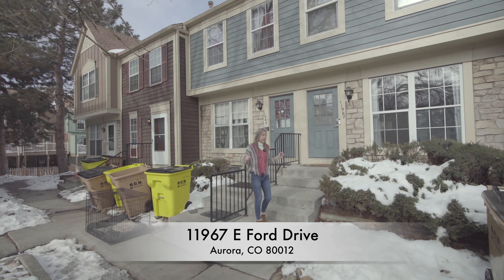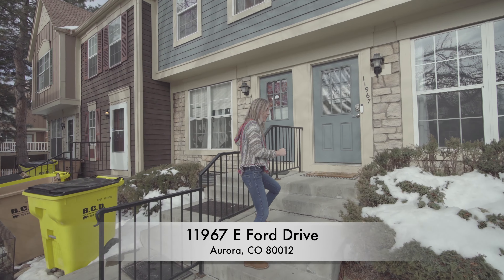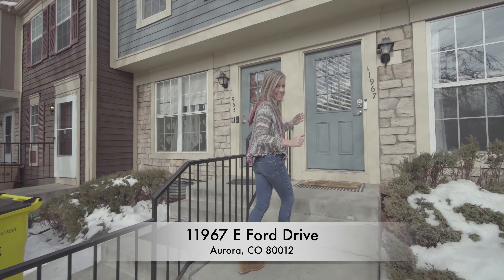Herbie, Denver Metro Realtor here. Today we're here in Aurora, Colorado to take a look at my latest listing, this beautiful townhome. Come on and let's look inside.